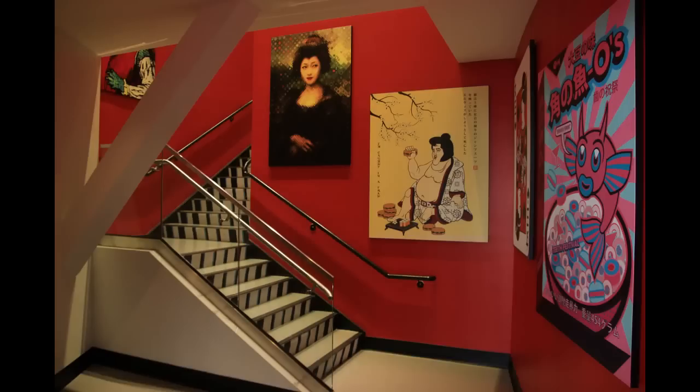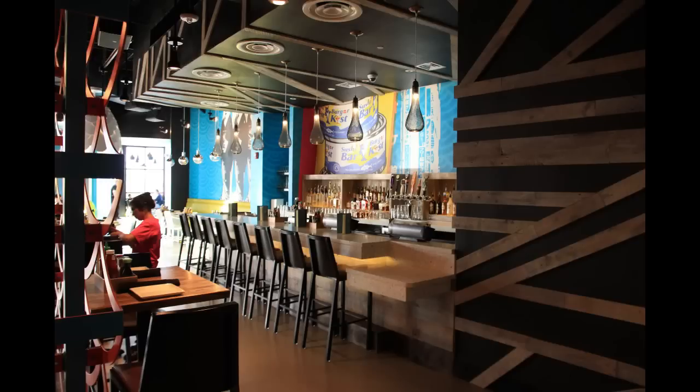Now heading up the stairs, they have a lot of retro-looking artwork, all having to do with fish, sushi, and Japanese themes. We're heading up to the third floor, where they have an additional dining room. This dining room is a lot more open — a lot more light comes in through the windows — and obviously they have another bar set up here as well.